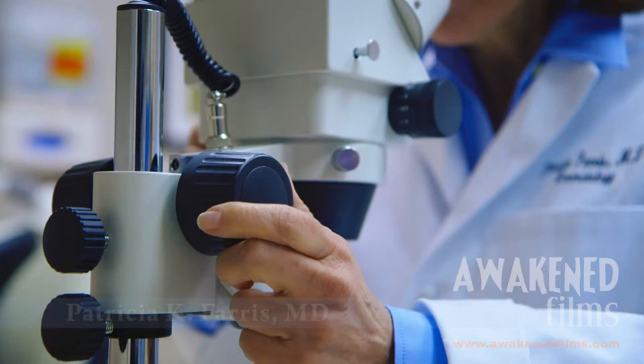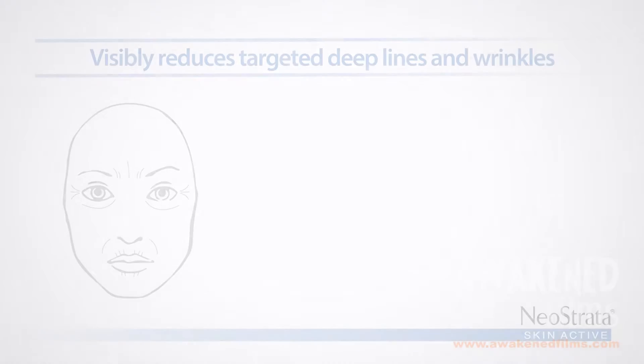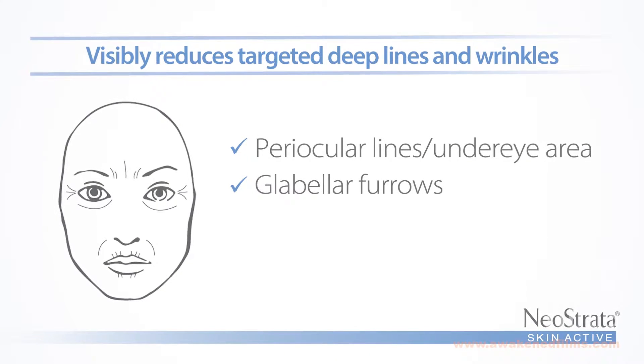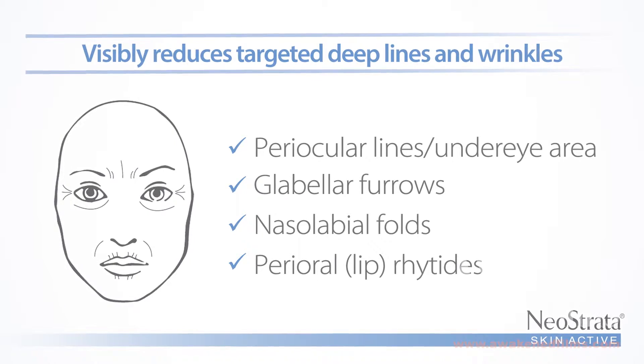When you look at a process like skin aging, what we really look at is the loss of volume — we're losing volume in the deep tissues. What Skin Active Line Lift allows us to do is address individual lines and wrinkles, things like crow's feet, glabellar lines, nasolabial folds, and we can address these because Aminophil is going to boost the matrix.